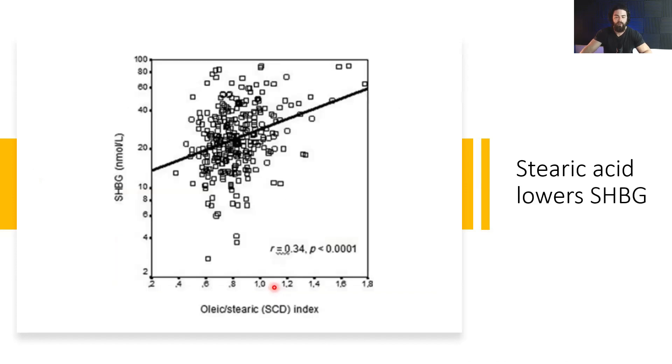Benefit three: stearic acid lowers sex hormone-binding globulin (SHBG). The more oleic acid you have relative to stearic acid, the higher your SHBG will be. There is a study showing that consuming olive oil increases SHBG. So stearic acid, by changing this ratio, will help to lower SHBG and increase your free testosterone.